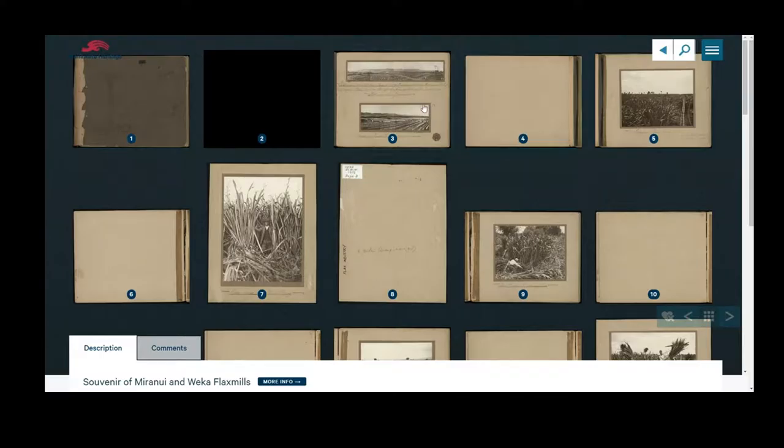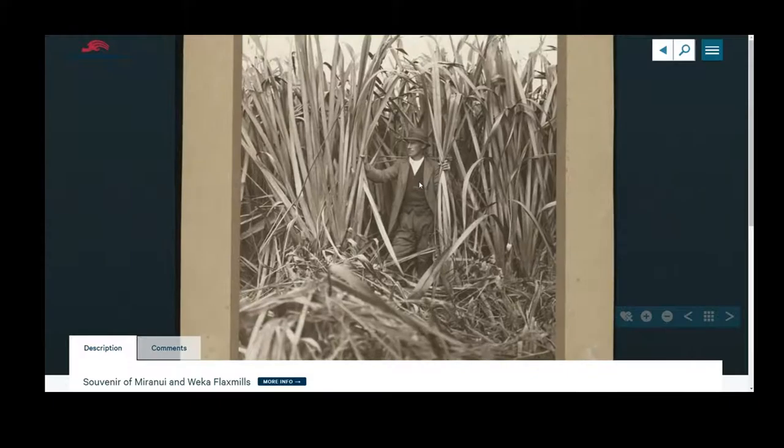I do really like the simplicity of it. We've got all kinds of complex multimedia items that we couldn't share before, and Manawatu Heritage lets us share them in a really beautiful way.